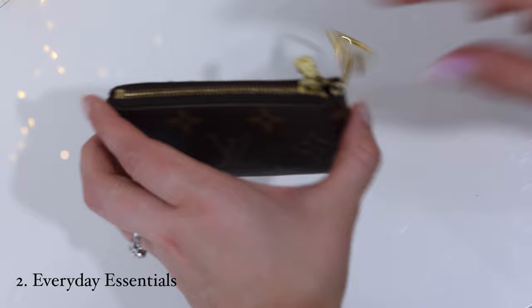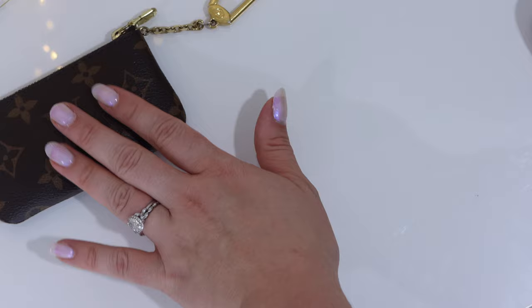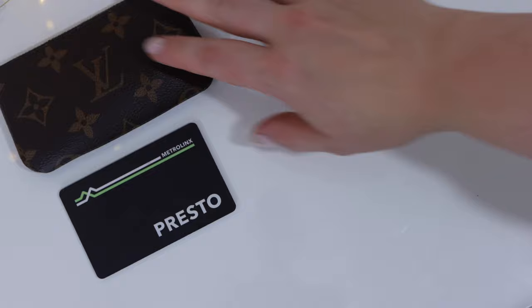First, I keep my key pouch, which I'm using lately as a wallet — it has my credit cards, debit card, driver's license, and all of those essential cards. Then, separate because I hate fumbling, I have my Presto card — that's what I use to get on transit in Toronto.